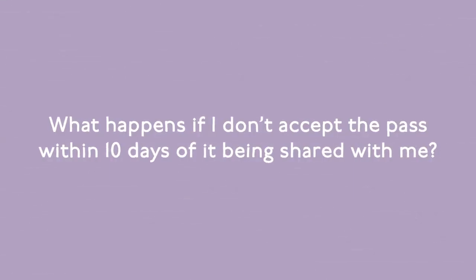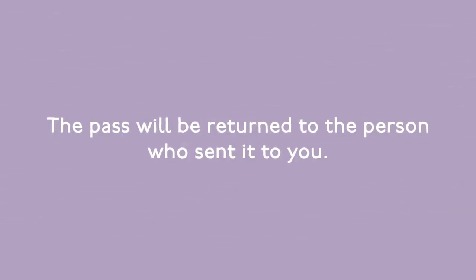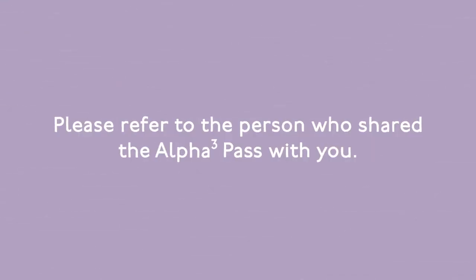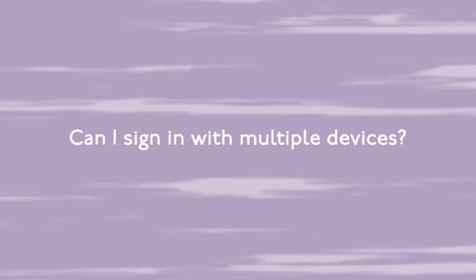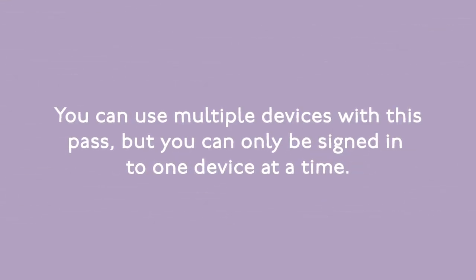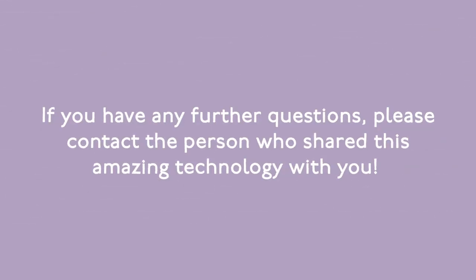What happens if I don't accept the pass within 10 days of it being shared with me? The pass will be returned to the person who sent it to you. If my pass expires, can I get it back? Please refer to the person who shared the Alpha 3 pass with you. Do I get to keep my newly created profile if I choose to add a monthly subscription after my three-day pass expires? Yes, your data will transfer with you. Can I sign in with multiple devices? You can use multiple devices, but you can only be signed in to one device at a time. If you have further questions, contact the person who shared this technology with you.